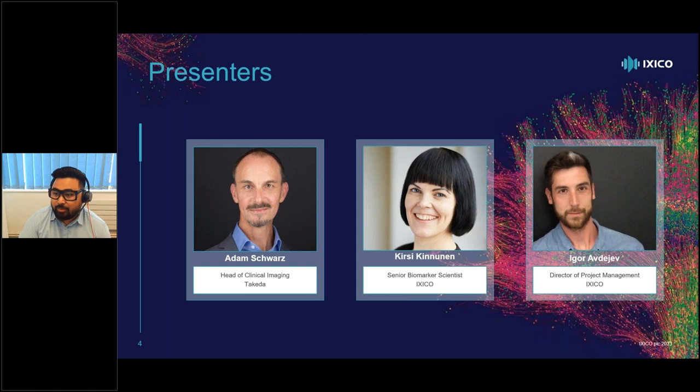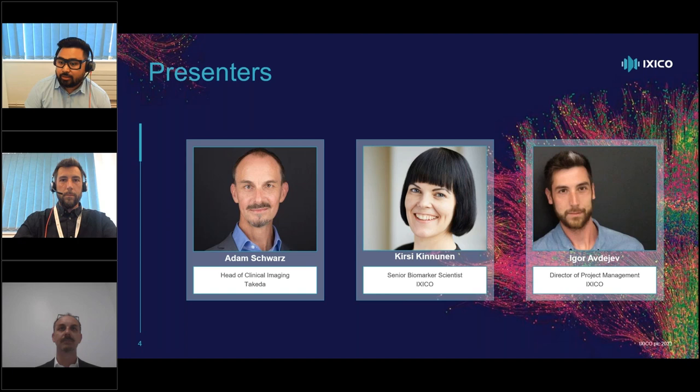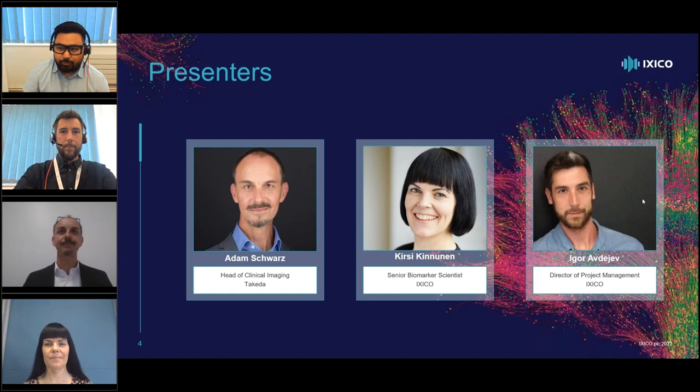Kersey is a senior biomarker scientist and a chartered psychologist with 15 years of clinical neuroscience research experience. Her focus is on brain imaging in CNS clinical trials with expertise across Alzheimer's, Huntington's, Parkinson's and many other therapeutic indications. She provides science input and imaging planning for biotexturing, development and maintenance stages of gene therapy trials. Igor is the director of project management at ICSECO with over 10 years of global project management experience working in clinical development, with a breadth of experience at the intersection of technology, regulations and clinical development, especially in gene therapies for CNS diseases.